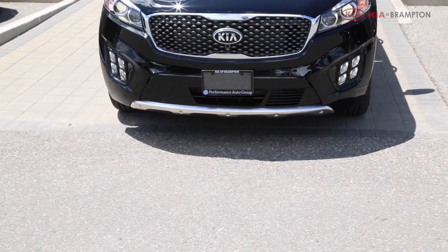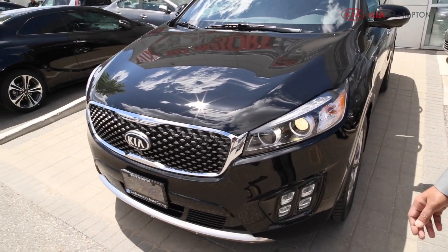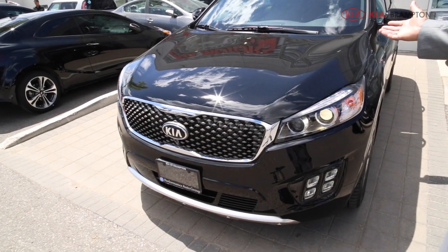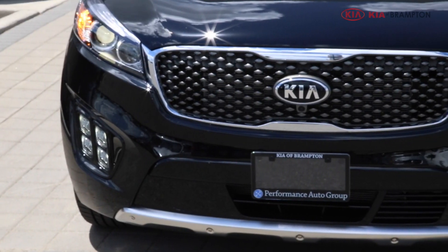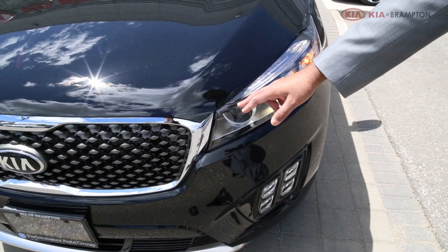The front profile of the 2017 Kia Sorento carries over from the award-winning design of the 2016 model, which won the International Car of the Year award. It features the signature tiger nose grille, lots of chrome, and stainless steel scuff plate.